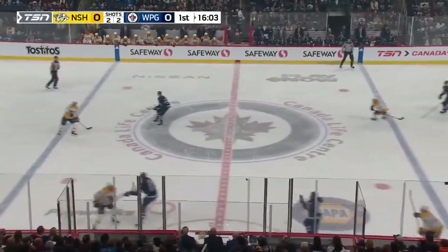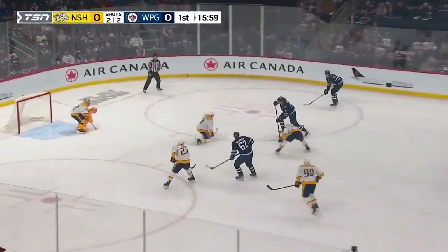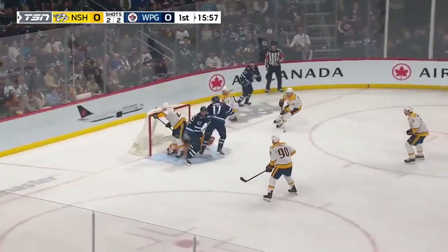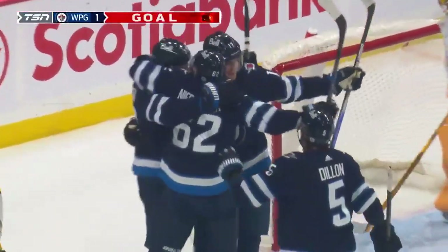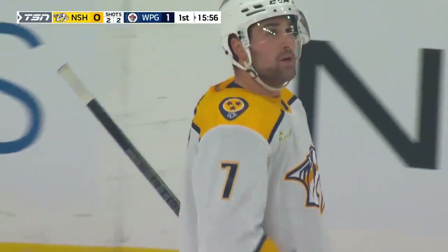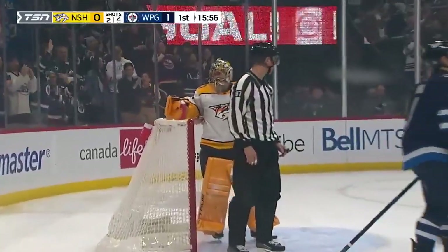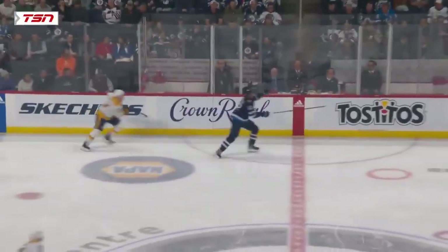That will trickle out to center ice. O'Reilly played it off the board, following up. Niederreiter stepped around him. Good setup. Passed by Lowry to Appleton. They score! That Lowry line goes to work again and the Jets have the 1-0 lead. The identity line. The grinder line.